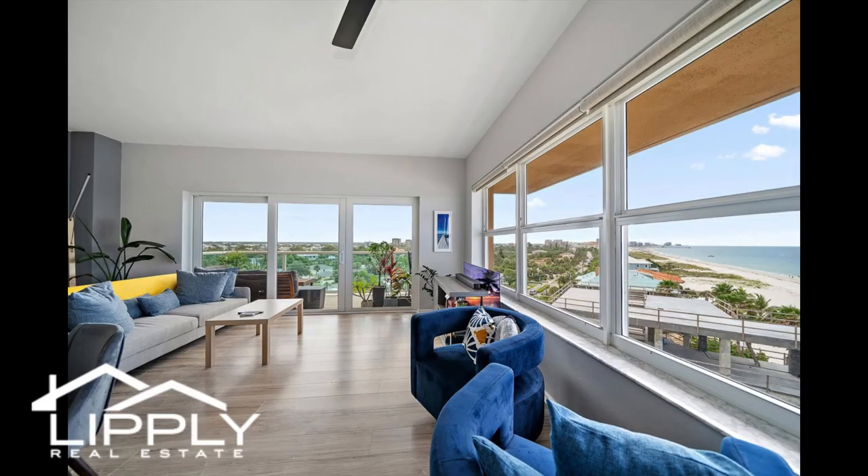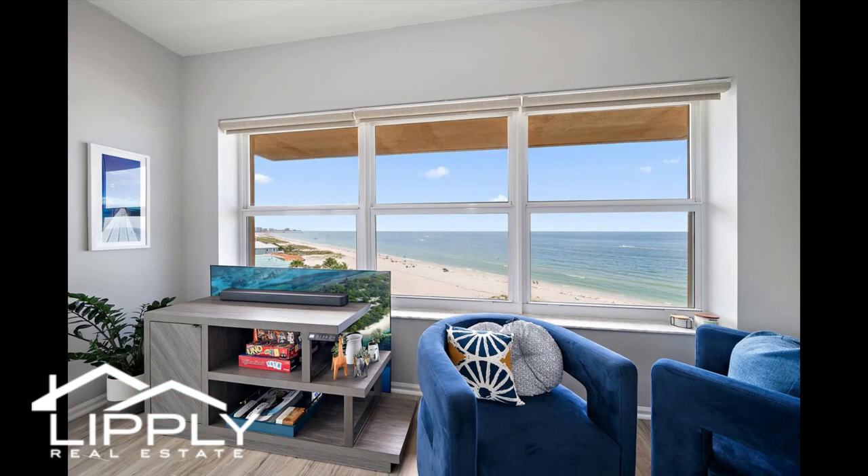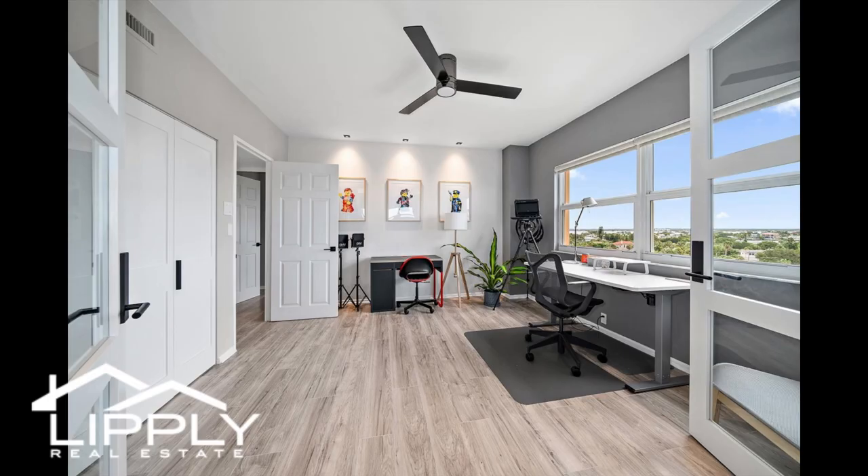Spectacular sunsets for sipping cocktails and brilliant sunrises for the early birds. Smart layout, open and bright combo. Living and dining complemented with all-day natural light from oversized windows showcasing unobstructed beach views.